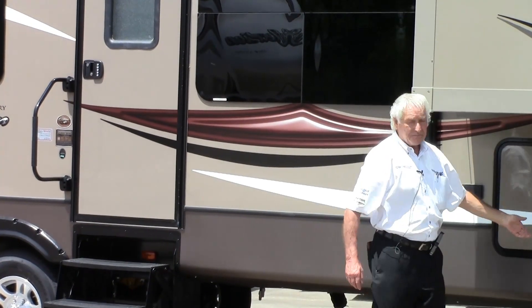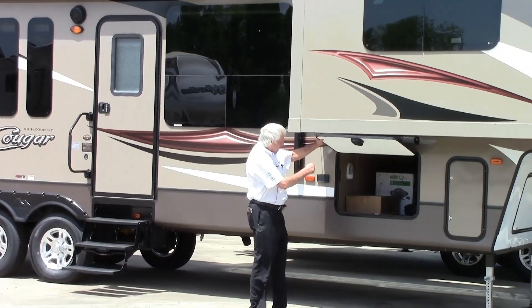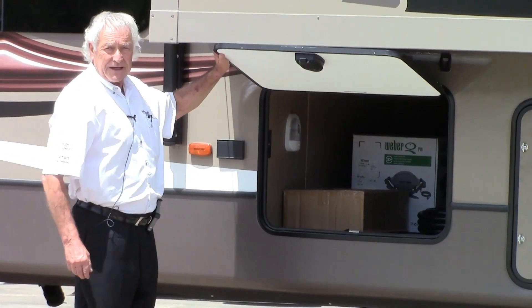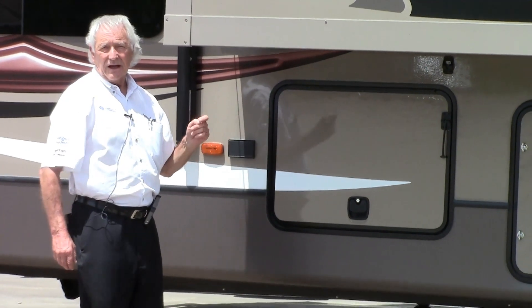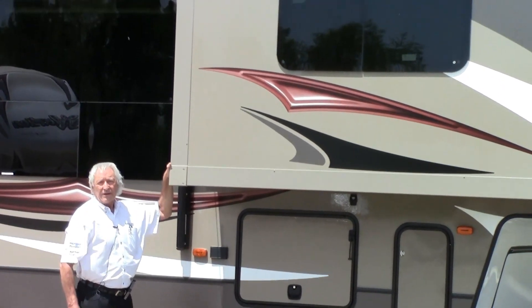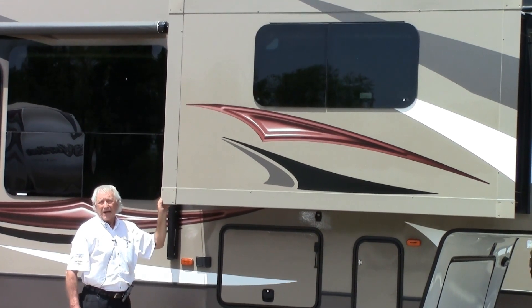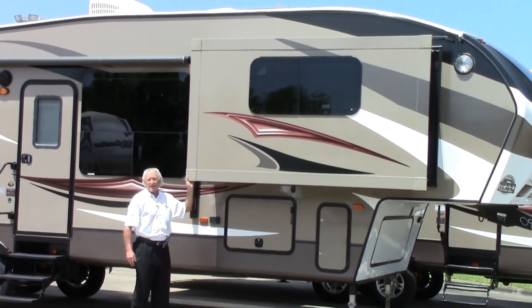I'd like to start you off straight away here in the storage baggage area. You have a full pass-through storage area in the front. Inside you can see the Weber electric grille that comes with it and also the roll of 50-amp cable. This is a true 50-amp trailer, meaning you can run everything all at the same time. The slide out here is wire pulled and pushed — a bit technical but it helps keep down the weight. The weight on this trailer is under 10,000 pounds.